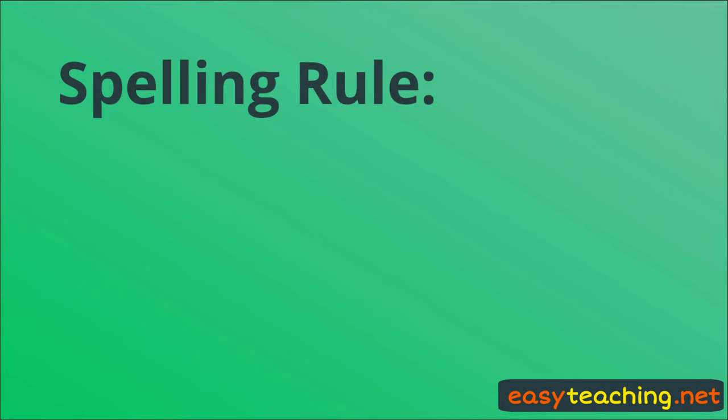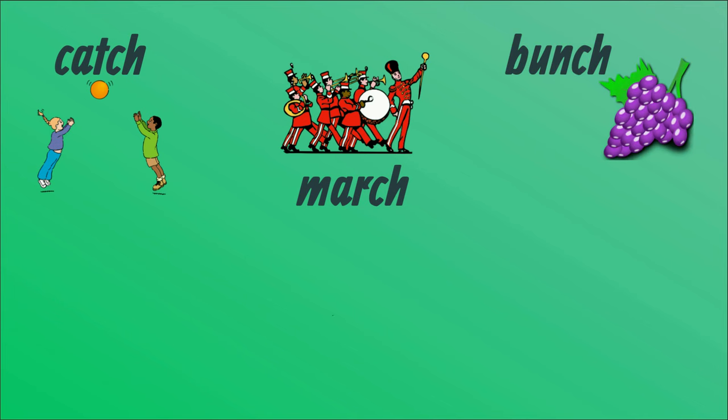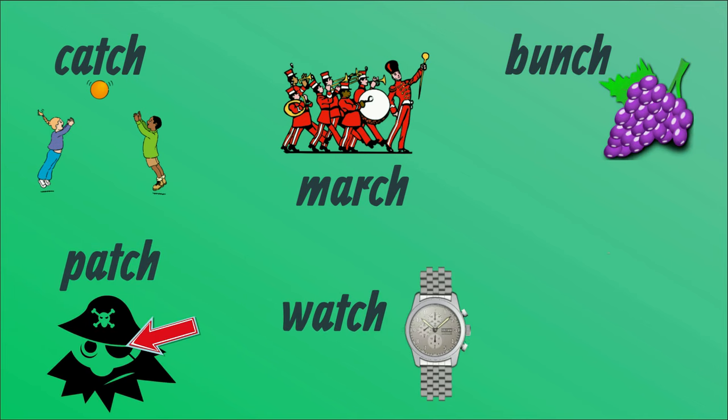Spelling rule: words ending in CH and TCH. Catch, march, bunch, watch, patch, teach.